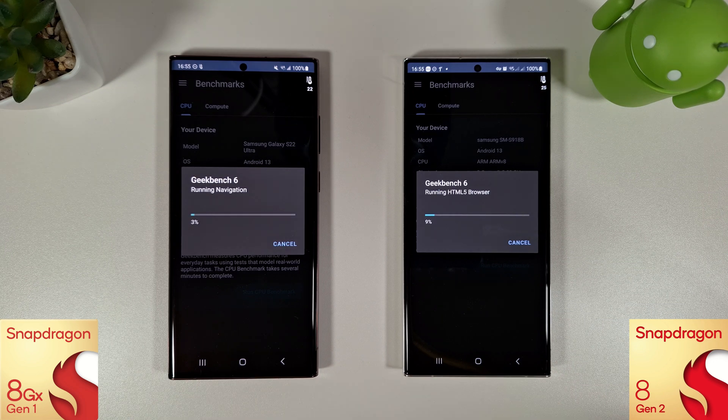I will also unplug these from the charger. We're currently running the April update on these two and I will put the details of that in the description so you can compare it with your own. The S22 only just got its April update this morning so that's why this is a bit late coming out. We'll come back once these are done and see how they both compare.